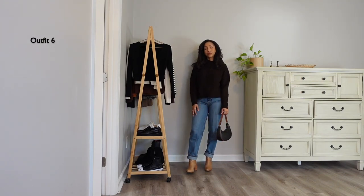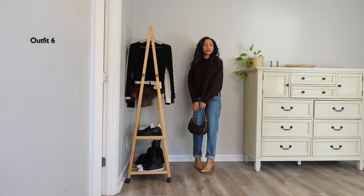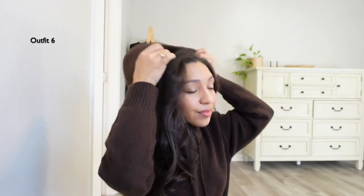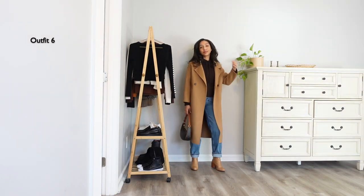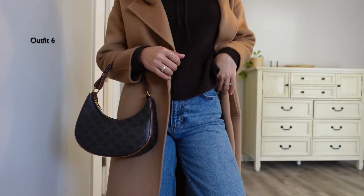This cashmere hoodie I've been eyeing for a while. I have it in camel from a different brand and I wear it all year round, so I decided to go for this rich brown shade. It's a hoodie but because of the material it looks more classic and luxurious than a cotton hoodie would. If I need to add a coat, a camel coat like this will be my go-to. I'm wearing the same Diary boots and the same brown bag.